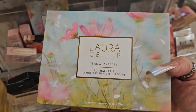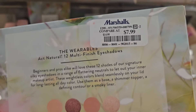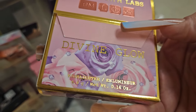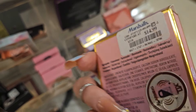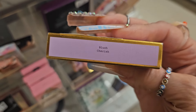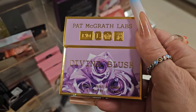For Laura Geller, they have this palette called Act Natural — it's a beautiful nude palette for $7.99. They also had this from Pat McGrath — this is the highlighter, we saw this already, so it's a restock at $14.99. And they also have this blush from Pat McGrath for $14.99 as well. These are restocks.